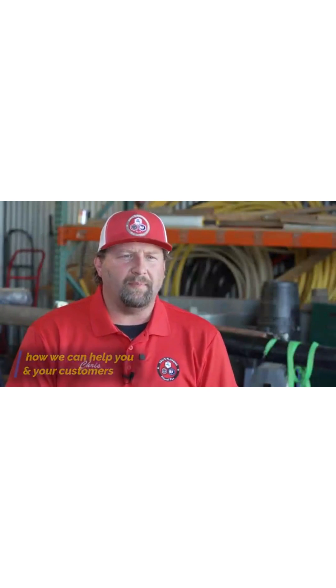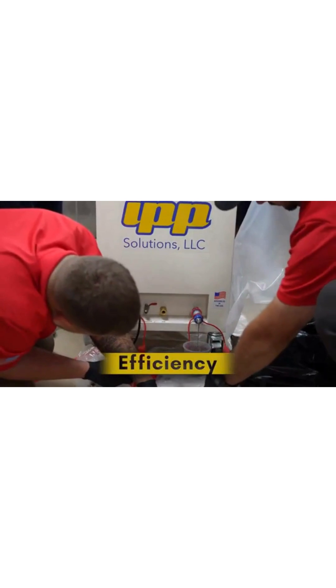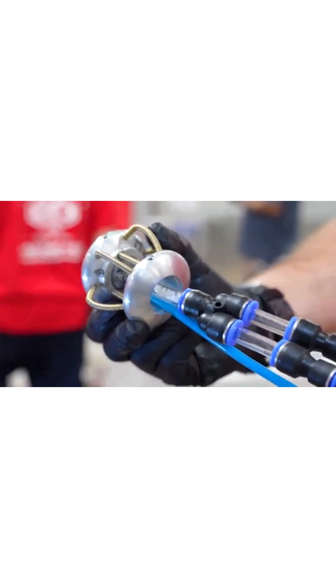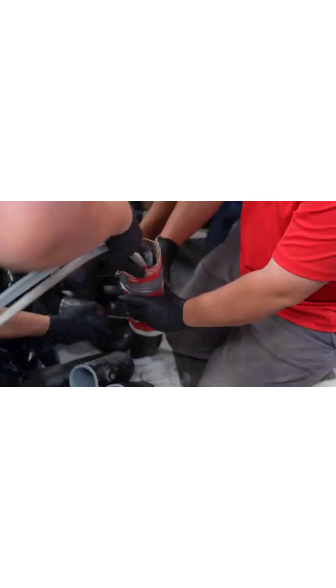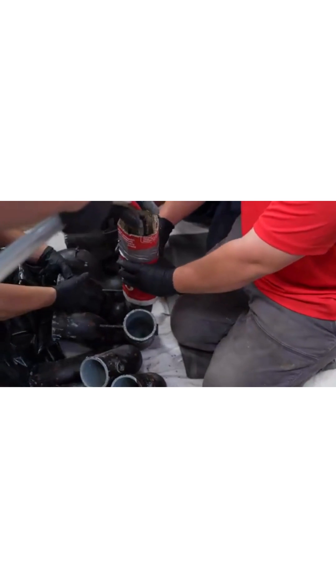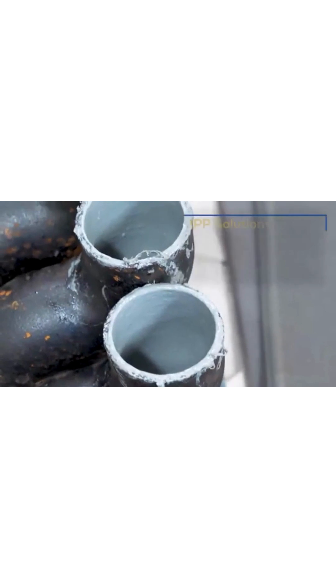One of the ways we see IPP directly benefiting our company and our customers is the efficiency of the unit. It not mixing in the machine prior to being pumped out, but mixing at the head, is a huge benefit. How fast it sprays, how evenly it sprays, and how fast it cures is a huge advantage — rather than having a guy there for six to eight hours waiting for other manufacturers' products to cure and wasting material, we're actually able to get in and do several coats within a day.